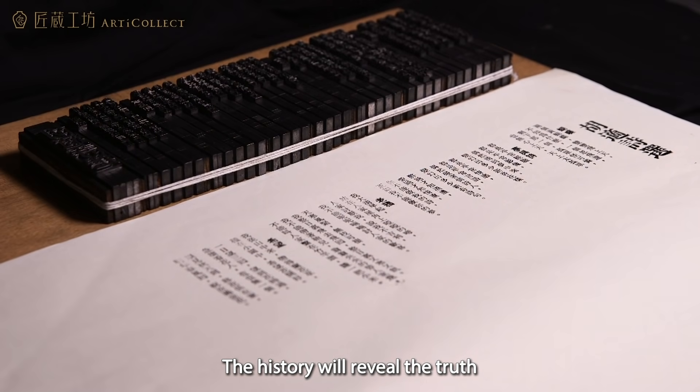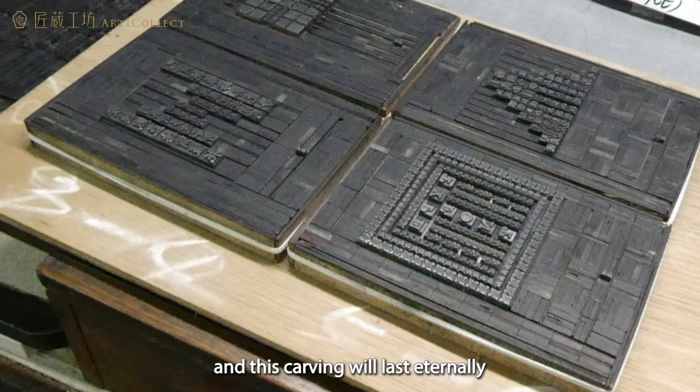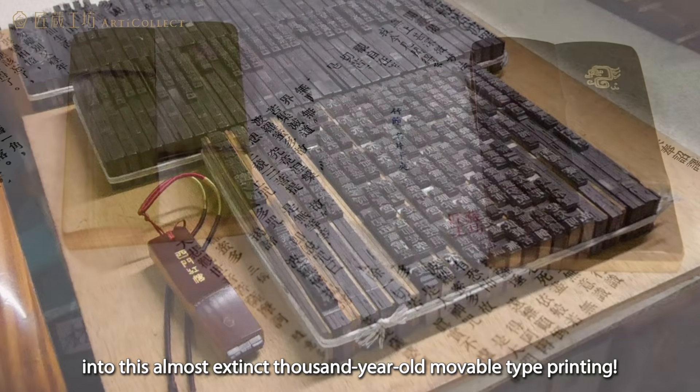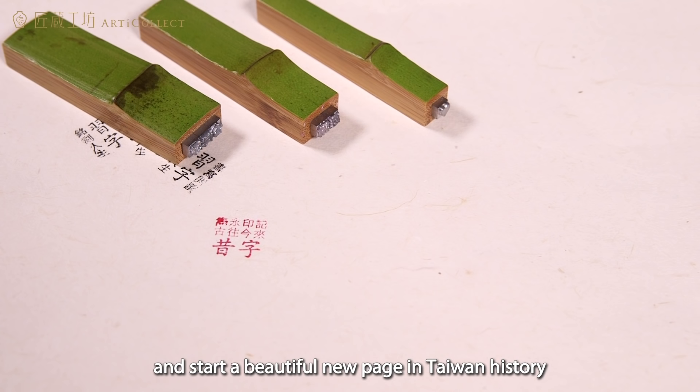The history will reveal the truth and this carving will last eternally. Breathe new life into this almost extinct thousand-year-old movable type printing. Awaken Chinese culture and start a beautiful new page in Taiwan history.